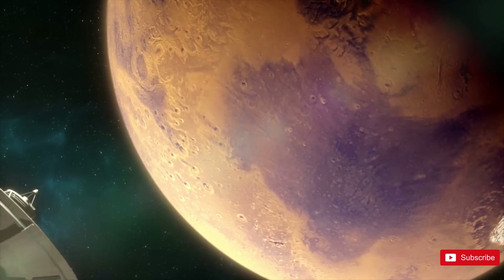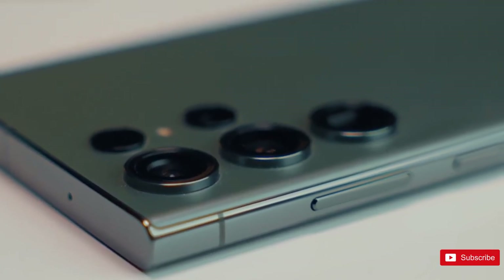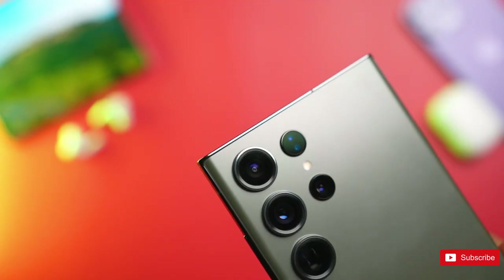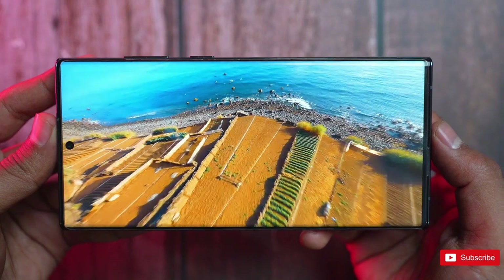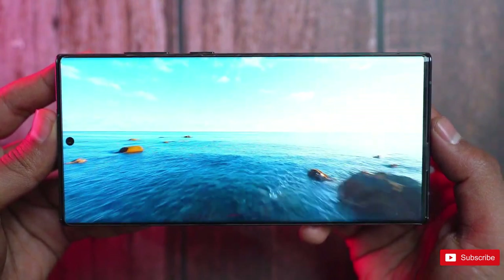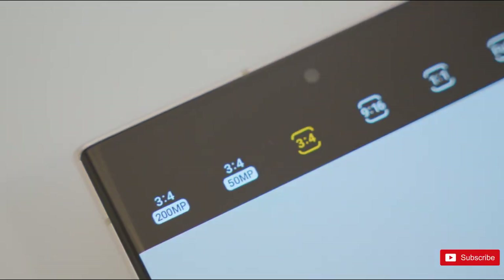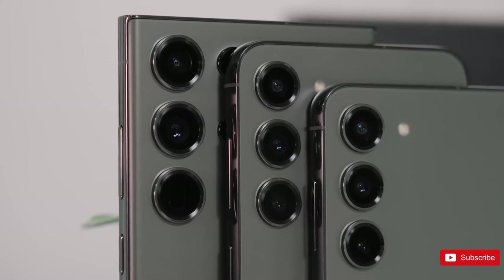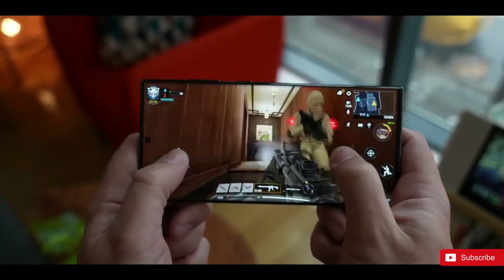Given how thin Galaxy S24 Ultra rumors are at this point, that leaves an awful lot of room to fill in the blanks with features we hope to see. After all, as capable a phone as the S23 Ultra may be, there are still some areas that Samsung could stand to improve. So, what are your expectations from Samsung's upcoming lineup? Share your thoughts below in the comment section, and if you enjoyed the video, a sub to the channel will be massive — see you in the next one.